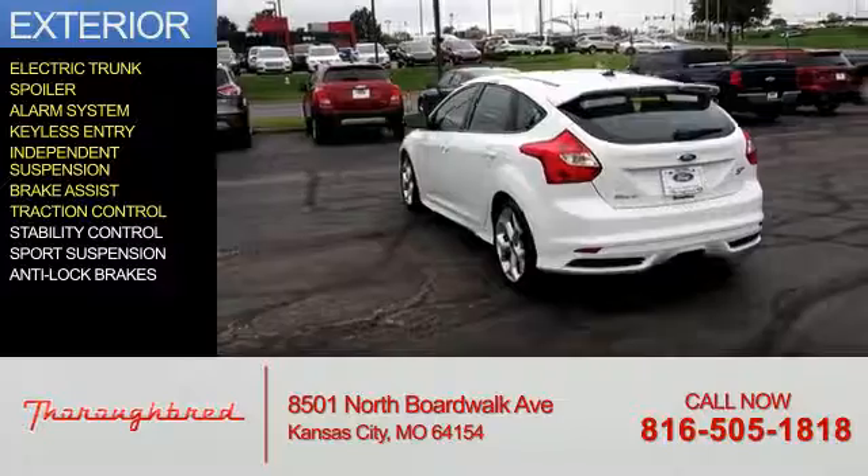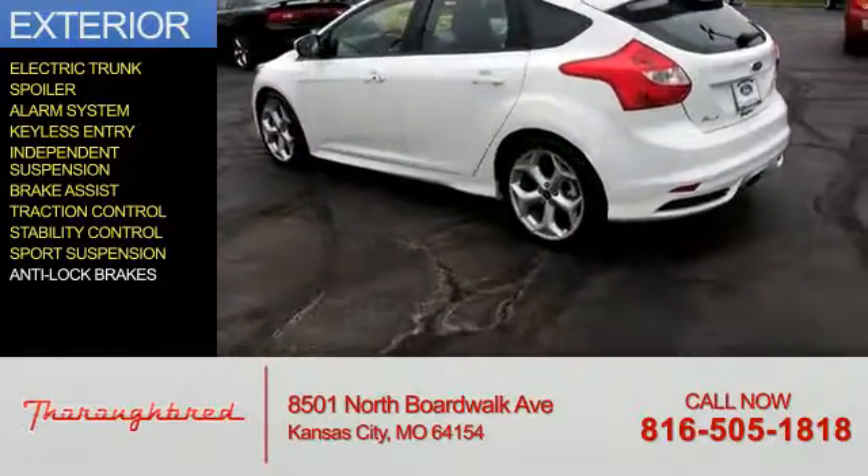Additional features include brake assist, traction control, stability control, sports suspension, and anti-lock brakes.